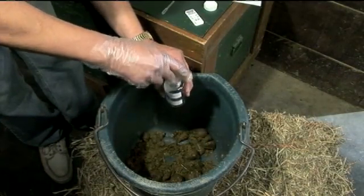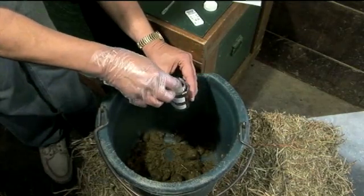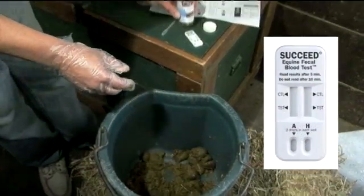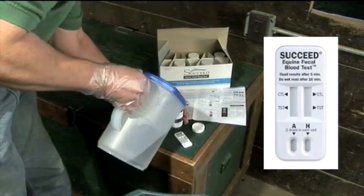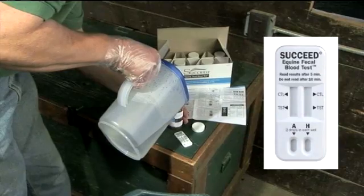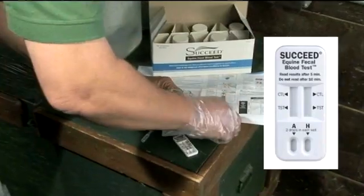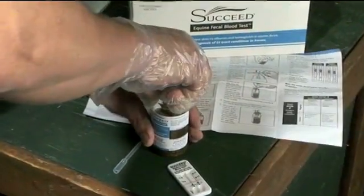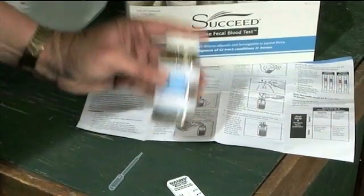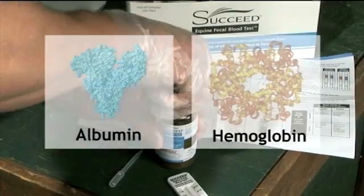New developments are making accurate digestive health diagnostics easier, more reliable, and affordable. A new rapid antibody test, the SUCCEED Equine Fecal Blood Test, or FBT, may help veterinarians accurately identify both gastric and colonic lesions in horses within a matter of minutes right in the barn. The new FBT detects specific blood components in horse manure in excess of normal levels as an indication of digestive tract conditions like ulcers.